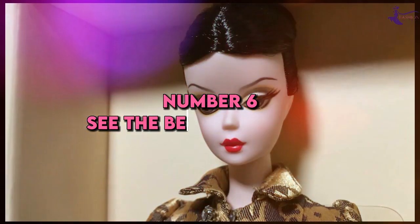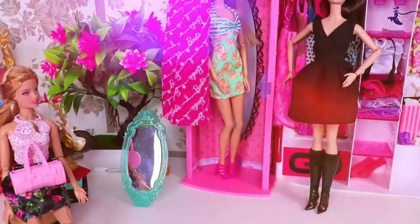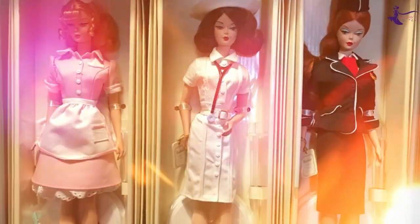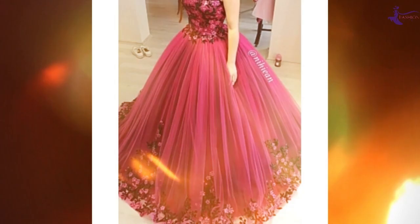Number 6: See the beauty in basics. Barbie makes even the simplest basics look spectacular. A black turtleneck, white button-down, and blue jeans become the building blocks for countless outfits. Invest in excellent quality basic pieces that fit you perfectly. With the right attitude and styling, they will always look fabulous. Skip trends and focus your fashion budget on forever pieces.